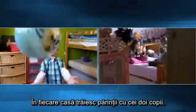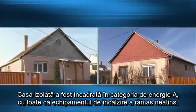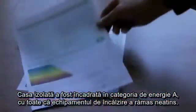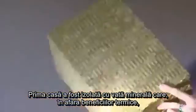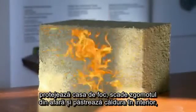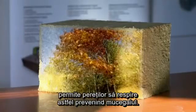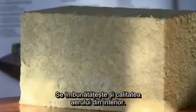There is a couple and two children living in each home. The insulated house was upgraded to Energy Category A, despite the fact that its heating equipment remained untouched. The first house was insulated with mineral wool insulation, which, in addition to thermal benefits, protects the building from fire, decreases external noise, and keeps heat inside the house while allowing the walls to breathe. This prevents the development of mold and improves indoor air quality.